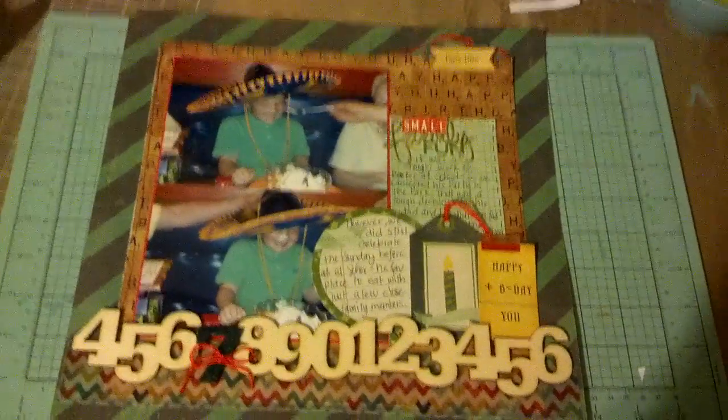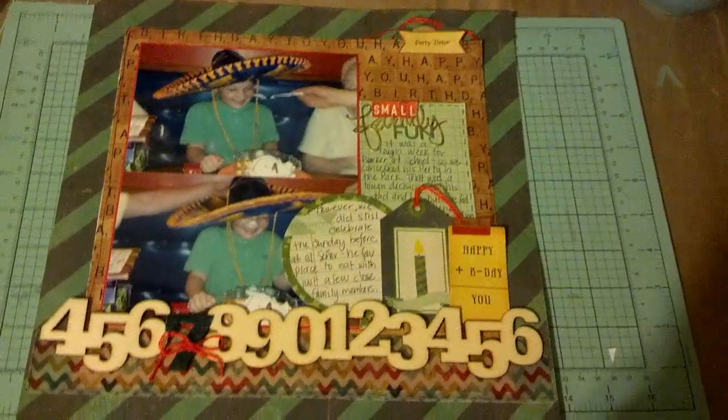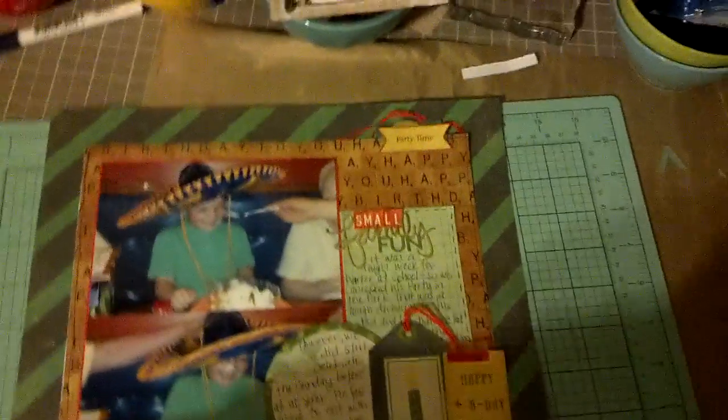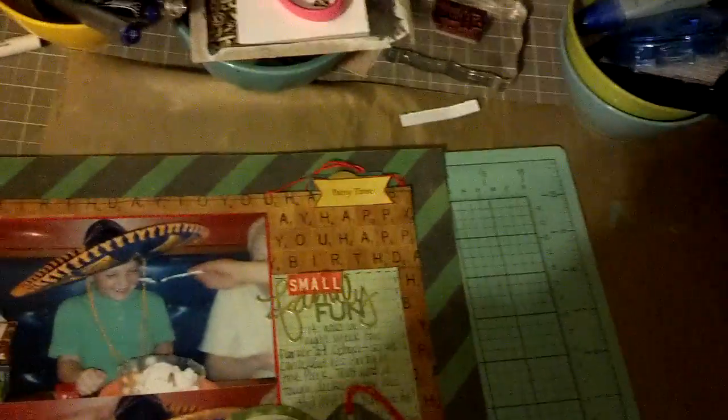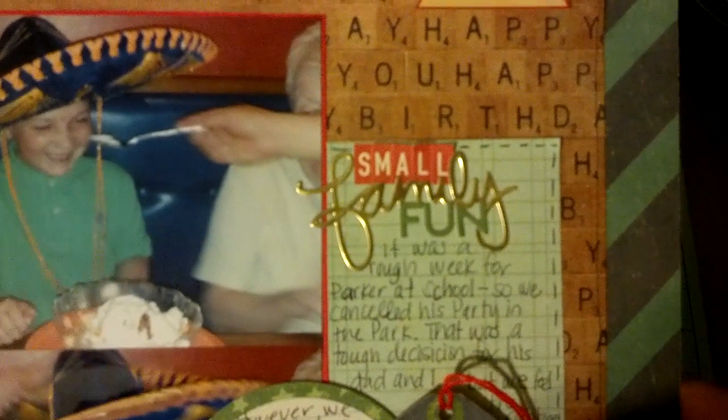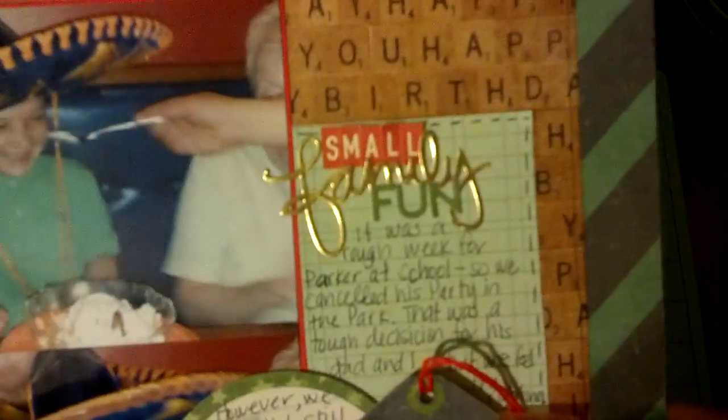And I just cut a square out of that — I believe it's a 10x10. And then I punched a Martha Stewart scallop circle in gold, and layered a piece of paper and a cardstock sticker, as well as some red — it's almost like embroidery floss, that kind of texture. And then these are small mini markers.